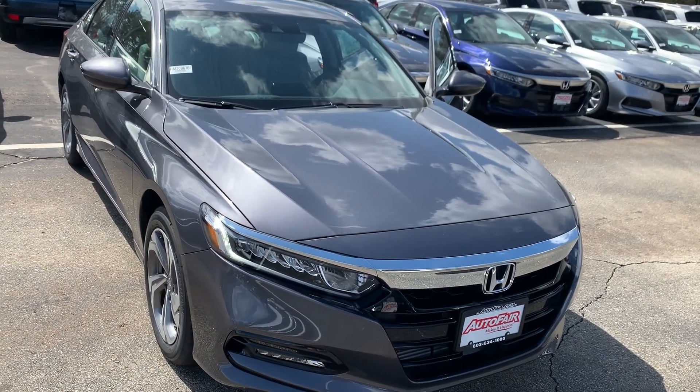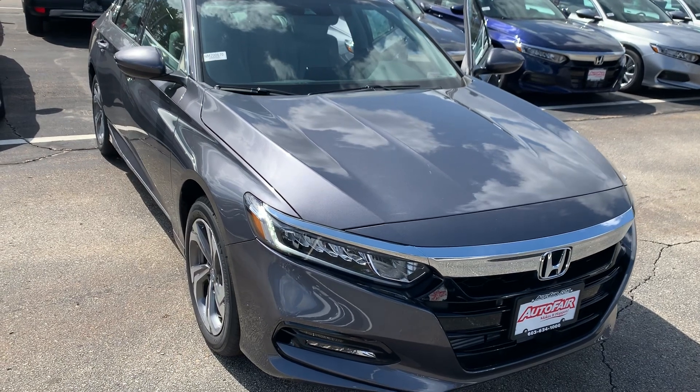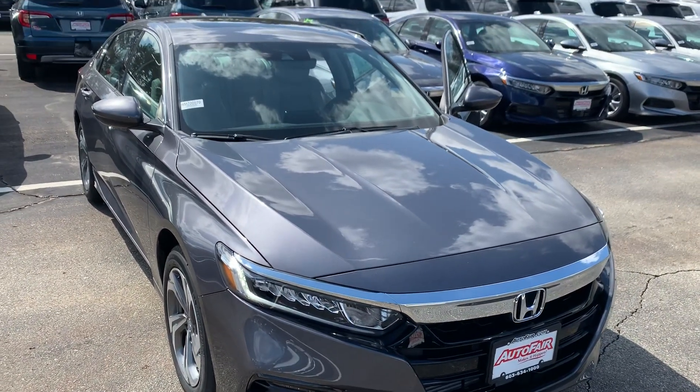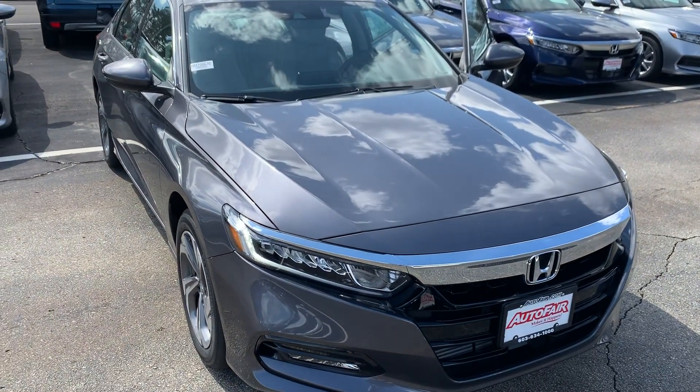Hi Armand, Janelle here over at AutoFair Honda with the 2020 Honda Accord EXL that you showed interest in. I'm going to do a quick video walk around of this vehicle and show you some of its features.